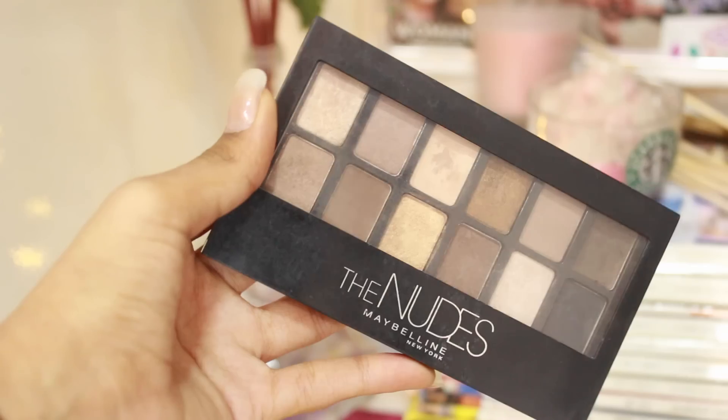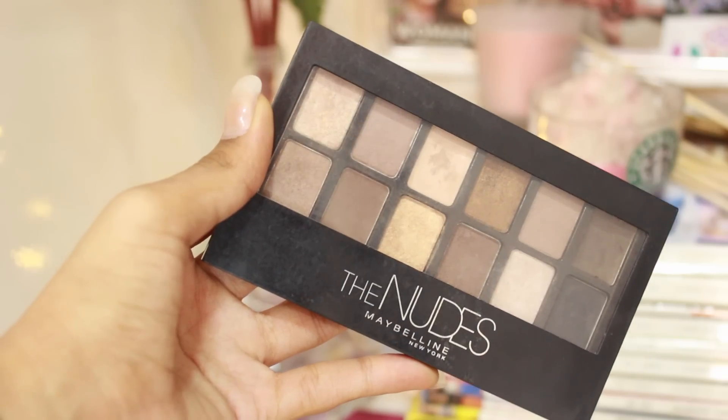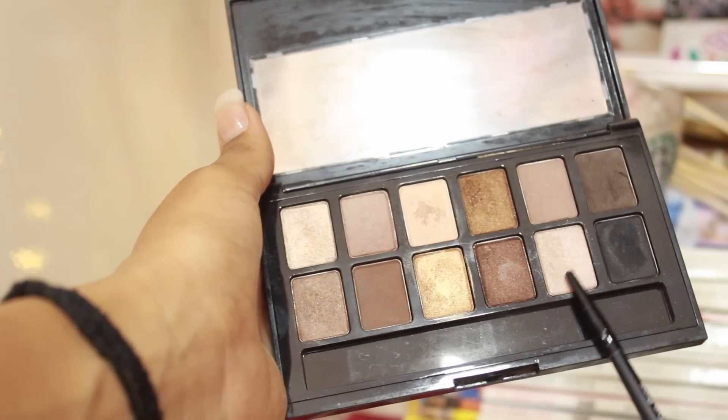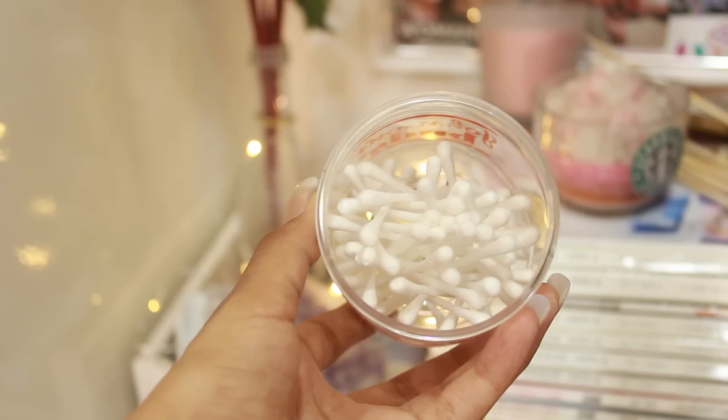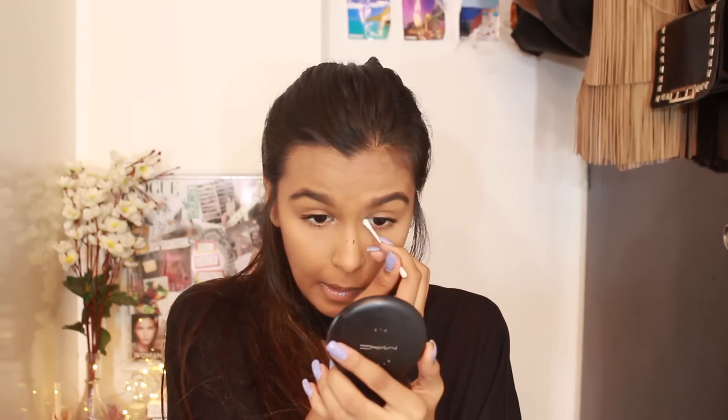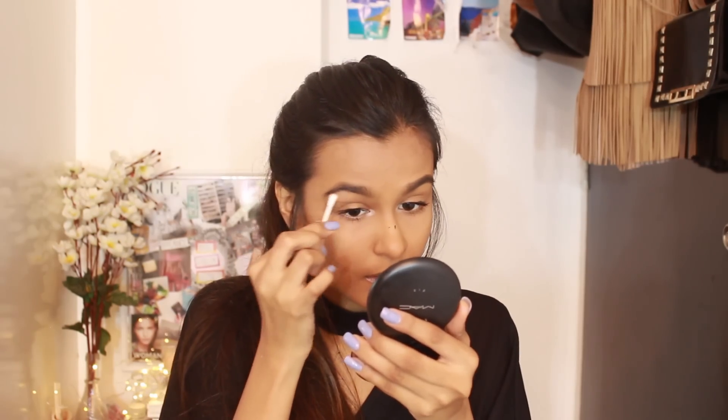That's it for the eyes, but if I have an extra few minutes in the morning, I like to do a little bit of an inner corner highlight using the Maybelline Nudes palette again — I use this silvery shade. I take an earbud and use that for my inner corner highlight, and I also like to take the same shade on my brow bone.